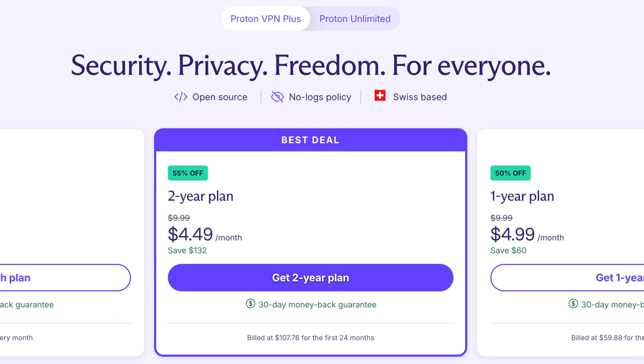Ready to unlock content from all around the globe? Use Quick Connect for instant access, and if you're ready for even faster speeds and access to premium servers, upgrading to ProtonVPN Plus is the way to go. Got questions? Drop them in the comments, and we'll see you in the next video.